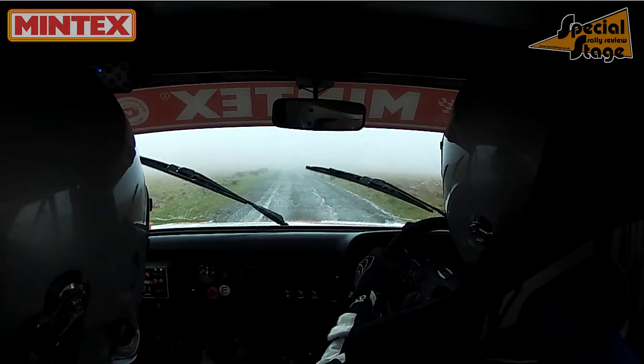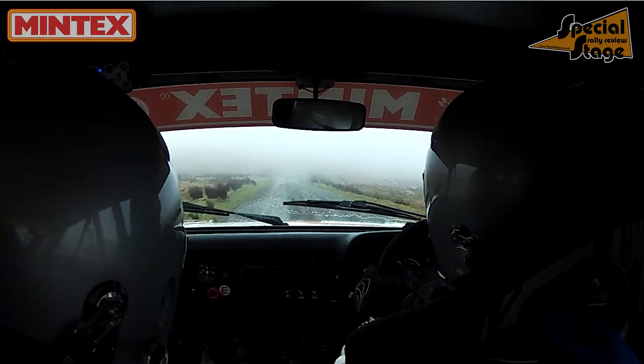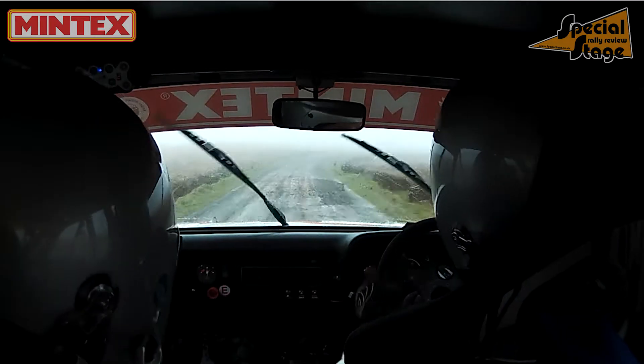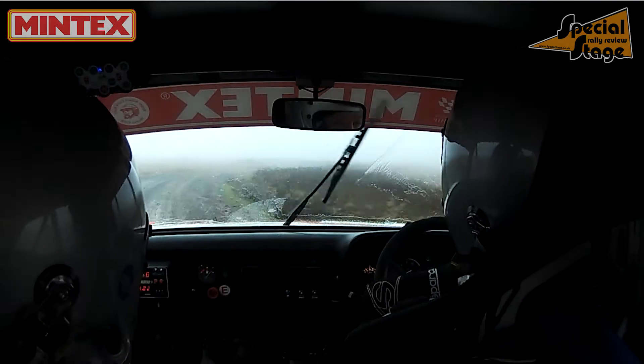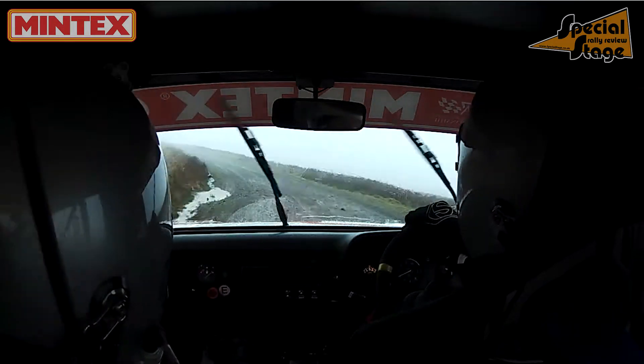How bad is the visibility up there? It was really bad when stage two went across the open and the mist came in. At high speed the wipers weren't clearing the screen — the old-fashioned wipers in an historic car. So you couldn't really see a lot with the mist and the rain. In the trees in stages one and three it's okay because you haven't got the speed and the mist isn't on you. But on stage two it was grim.